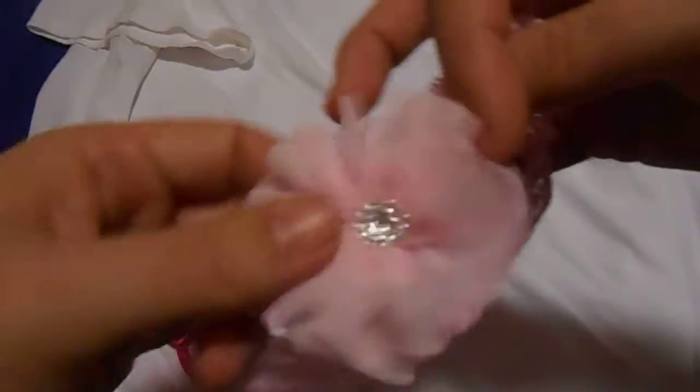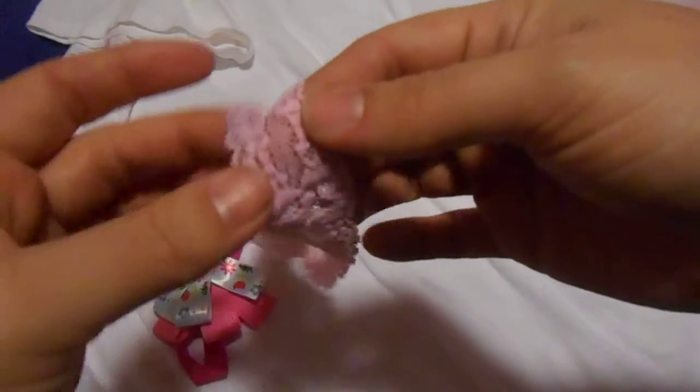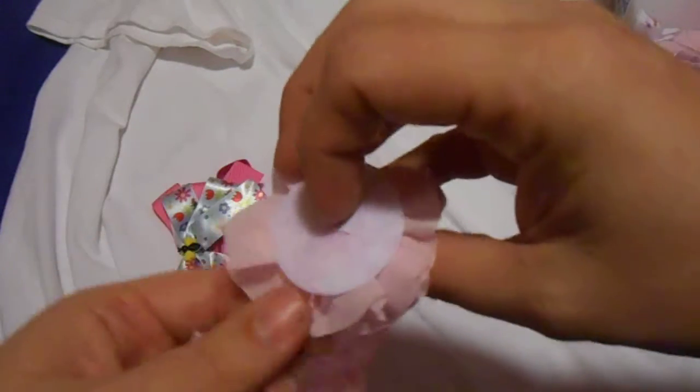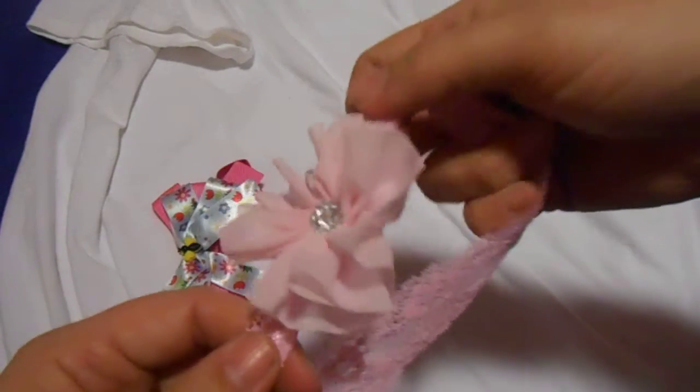Here's number three. It's this beautiful lace headband. It's about one inch. Very cute. All of my headbands have this underneath them too, so they're nice and sturdy. So that's number three.